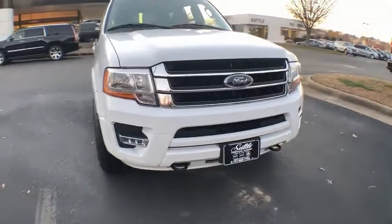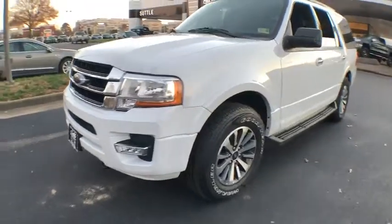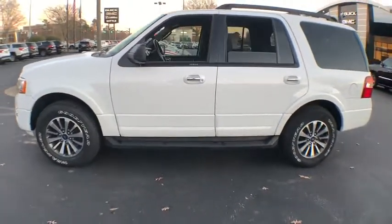The 2017 Ford Expedition. Powerful, controlled, resourceful. Expedition. This vehicle has less than 55,000 miles.